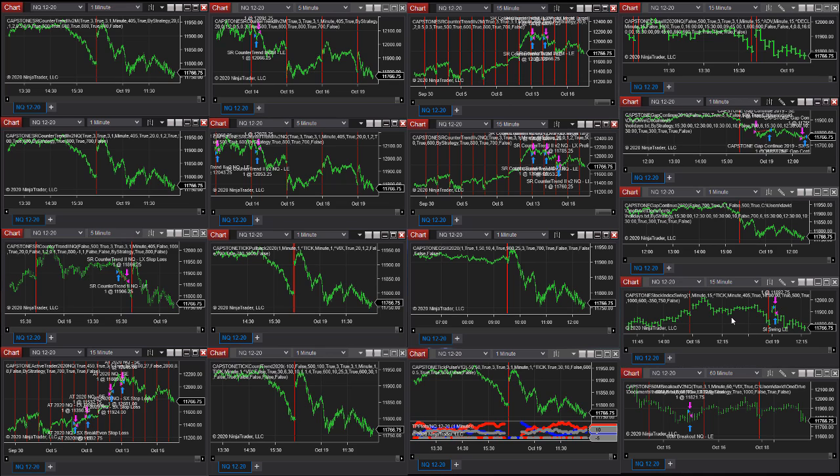Stock Index Swing also stopped out — it stopped out there. It went long at the open and is down about a thousand on that trade. Those are the NQ strategies on the day. Let's look at the metals — we're going to go over to the gold workspace now.